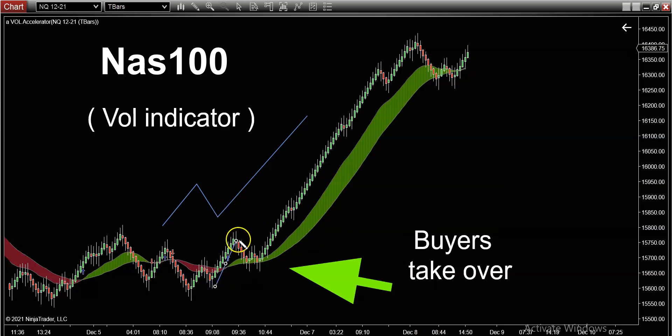Here's that pattern replicated on the NASDAQ. The market goes up establishing the direction — you can quite clearly see the volume indicator turns green. But you're not doing anything yet; you are watching and waiting because you're now waiting for the market to give you a retracement.